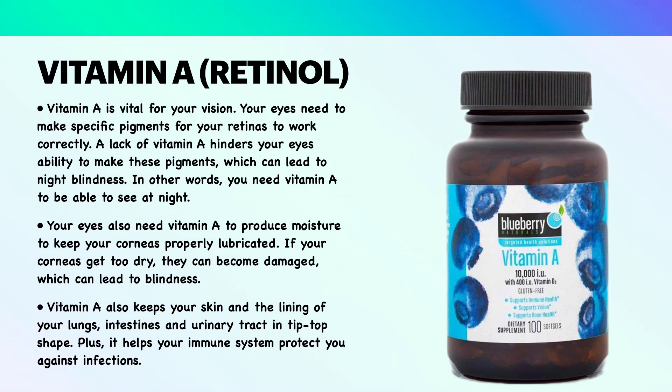Vitamin A also keeps your skin and the lining of your lungs, intestines, and urinary tract in tip-top shape. Plus, it helps your immune system protect you against infections.